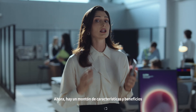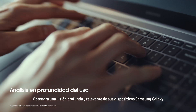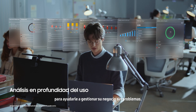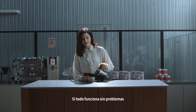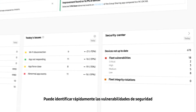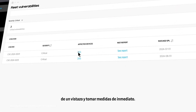Now there are lots of features and benefits that come with pairing Samsung Galaxy with Knox Suite. Let me show you just a few. You get deep and relevant insight into your Samsung Galaxy devices to help run your business seamlessly. It's designed to give you an intuitive view of how your devices are performing, if everything is running smoothly without issues, and so much more. You can quickly identify security vulnerabilities of an entire fleet of Samsung Galaxy devices at a glance and take action right away.